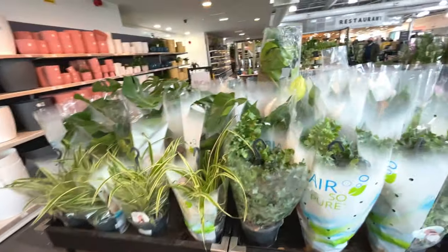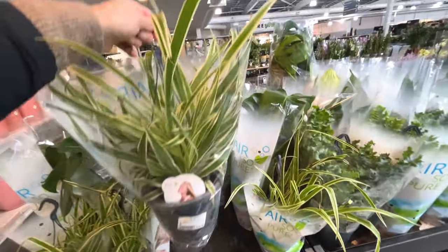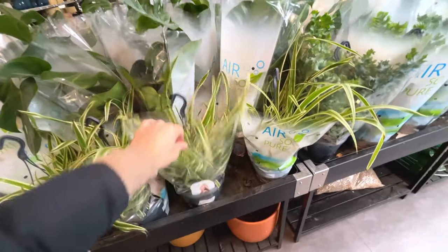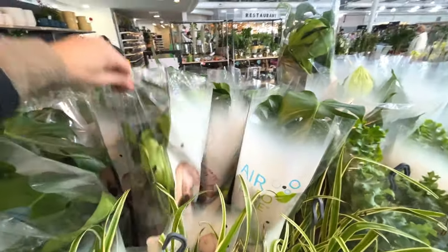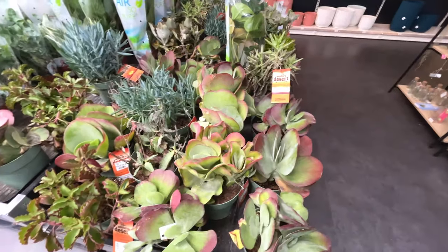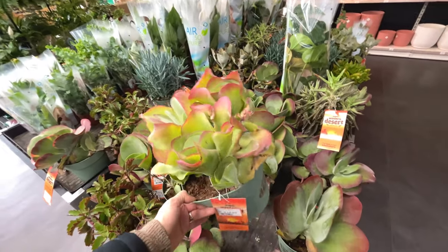I think this is the last section here. Some more spider plants in a hanging basket - how much was that? Twenty-three quid. Some more monsteras - bigger ones, for twenty pounds. Seen these already. Absolutely massive pot, twenty pounds for that.